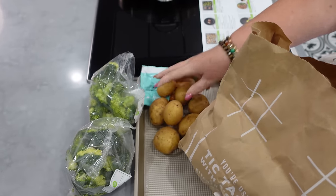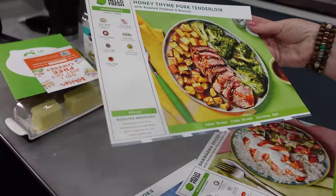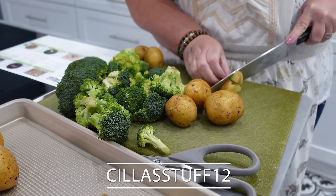The nice thing about these Hello Fresh meals is that you can get a balanced diet. Asa and I'll have it for lunch and then I'll send the leftovers with Abigail for lunch the next day. They have an array of items — if you have picky eaters, this might help them learn how to eat other things. All the meals in this box are 30 minutes or less. I'm going to go with the honey thyme pork tenderloin with roasted potatoes and broccoli. If you'd like to get in on this Hello Fresh deal, use my code CILLASTUFF12 to get up to 12 free meals across your four boxes.